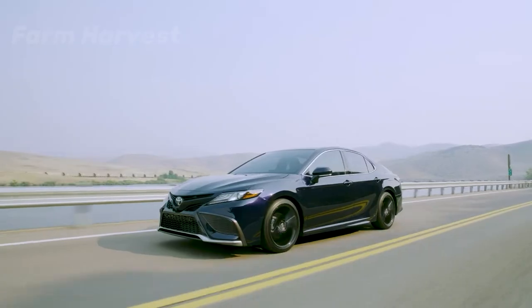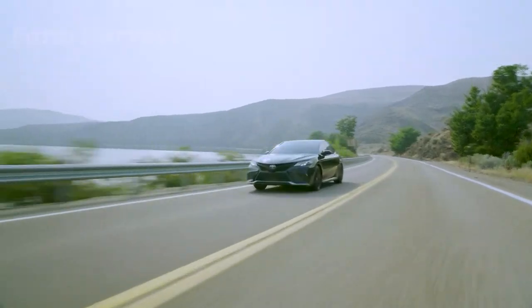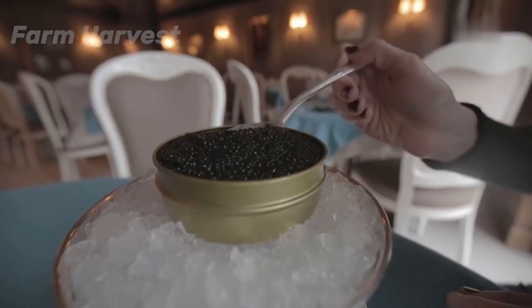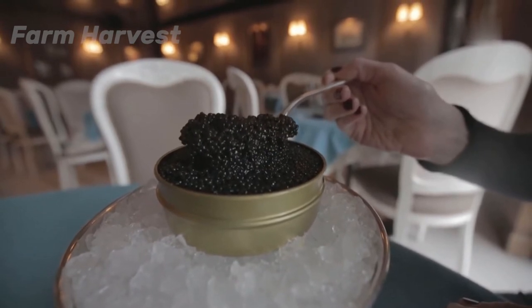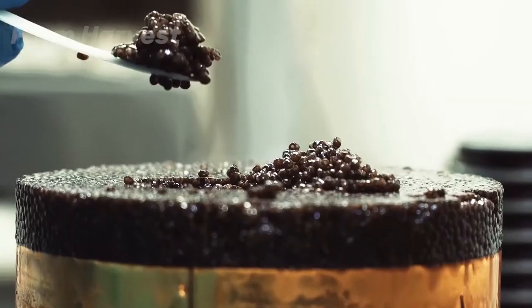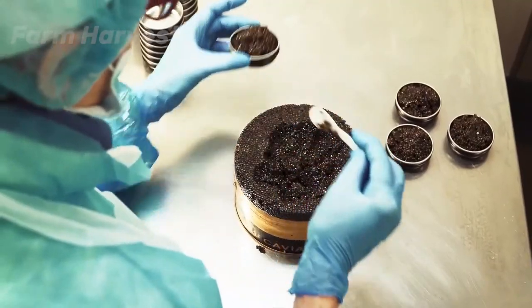Why? Here is a brand new Toyota Camry, a perfect family sedan, and it costs about 25,000 dollars. Now this jar is a bowl of fish eggs, and its price? 35,000 dollars. At this hefty price tag, it is a cuisine that only a handful of elites could ever taste.